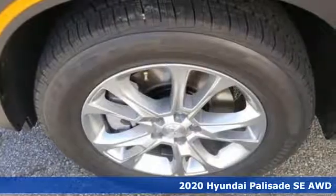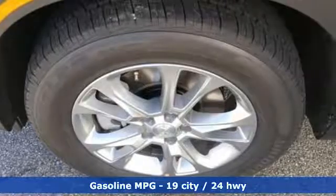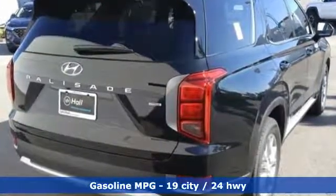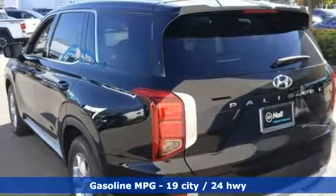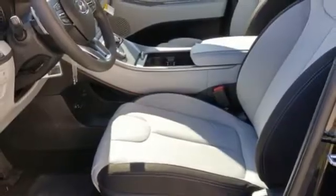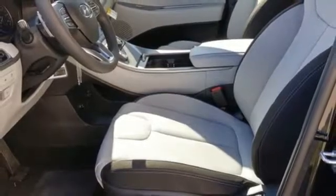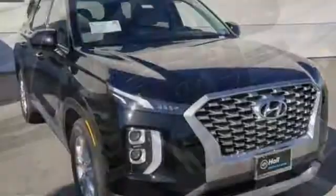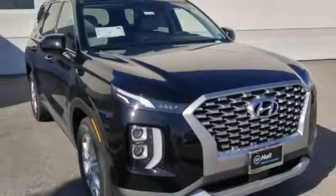It comes nicely equipped with features you'll love: V6 engine, manual tilting steering column, streaming audio, rear parking sensors, manual telescoping steering column, wireless phone connectivity, external memory control, aluminum wheels, five USB ports, and power heated mirrors. You'll never know till you try.